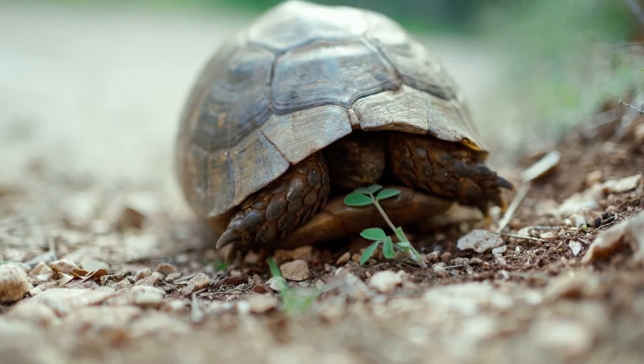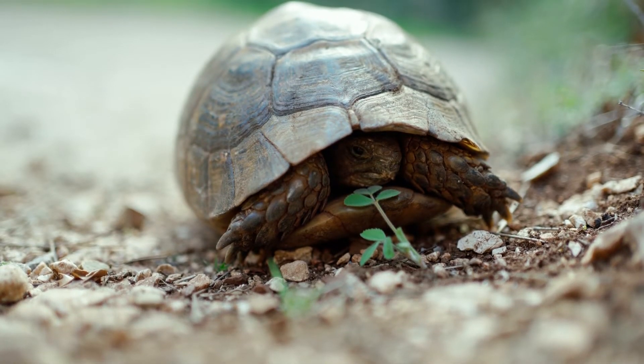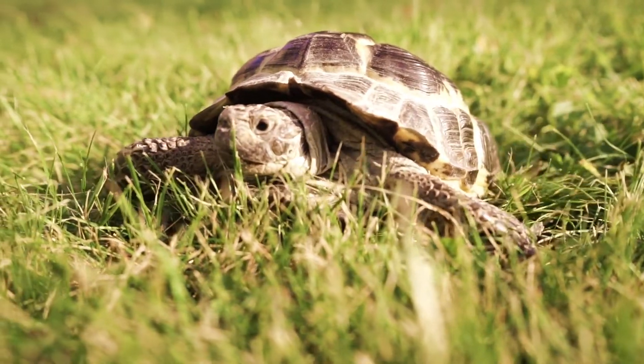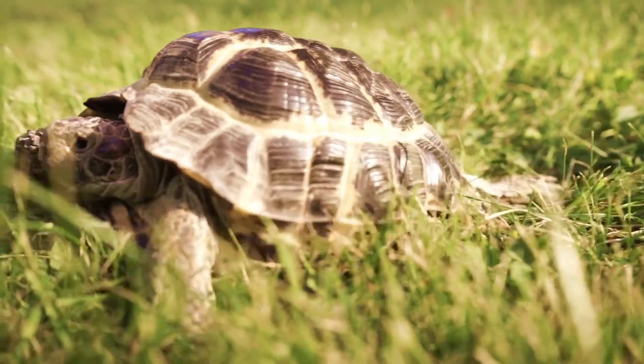Turtles have a hard shell that protects them. If a turtle feels scared, it can pull its head, legs, and tail into its shell. This leaves only the hard shell for other animals to touch, helping the turtle stay safe.